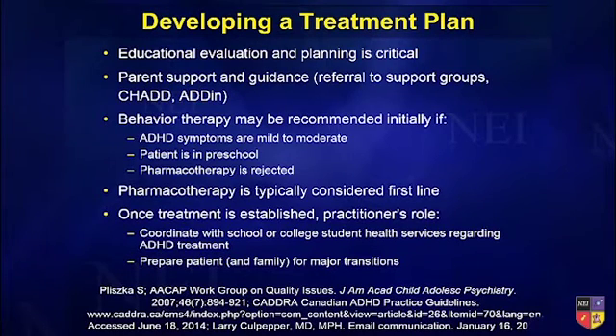Pharmacotherapy is considered first line. Once treatment is established, you're going to be helpful to work with the school or the college.